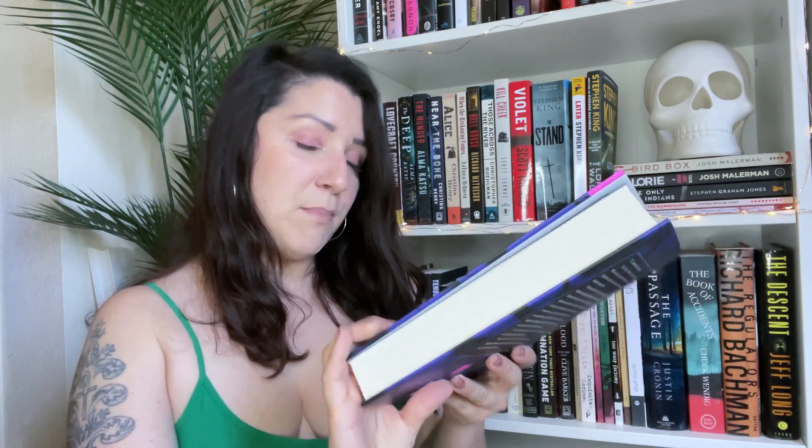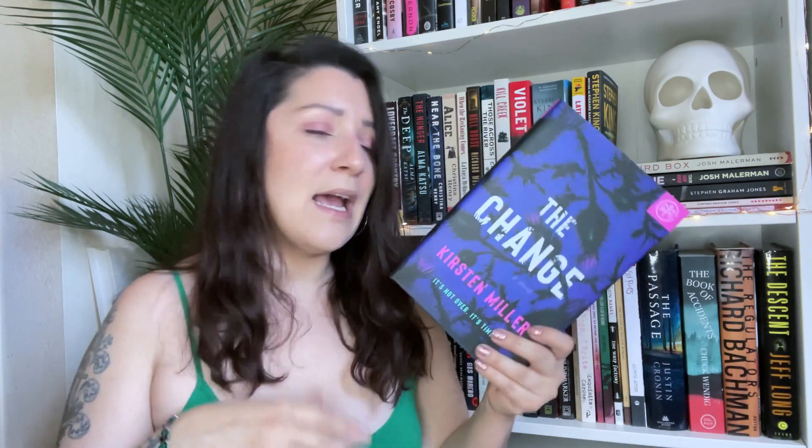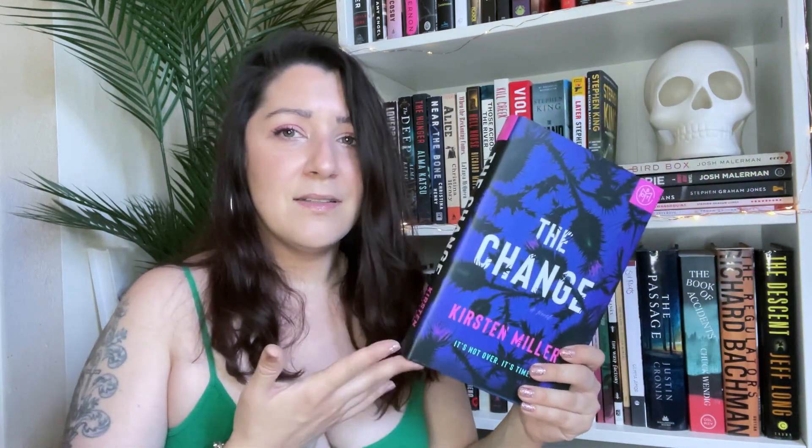The Change by Kirsten Miller — this one sounds really interesting. A gloriously sharp and funny modern saga about three women who discover that midlife brings a whole new type of empowerment, putting them on a collision course with the evil that lurks in their wealthy beach town. I think it's about three middle-aged women in their late forties, early fifties going through menopause, and while going through the change they actually start developing special powers — then they're learning secrets about their town, evil lurking, finding dead bodies or solving crimes or something. Sounds super fun.